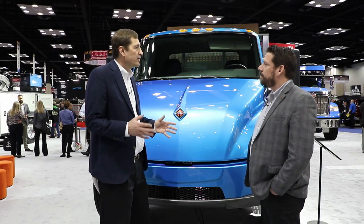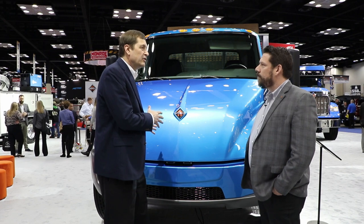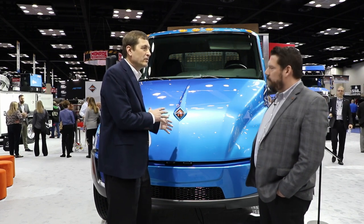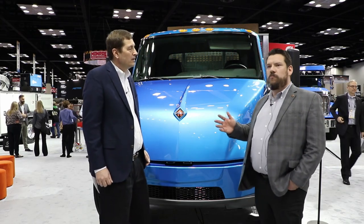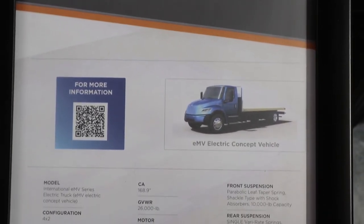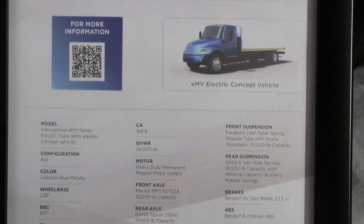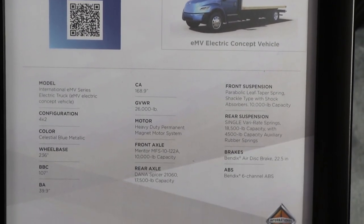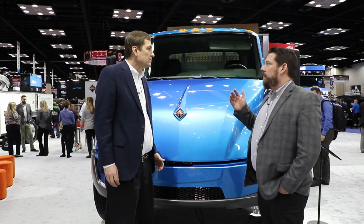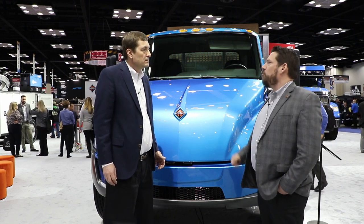Do you have some early specs on what you expect this truck to do in terms of range and power outputs? Yes, we do. On the range, we're offering three different battery sizes — one roughly around 100 kilowatts, one roughly around 200 kilowatts, and one roughly around 300. With the base battery, we expect around 70 miles range. With the larger battery, we can get up above 200 miles range.